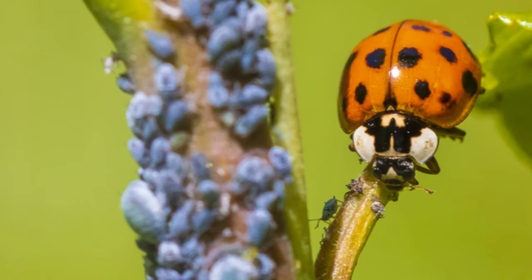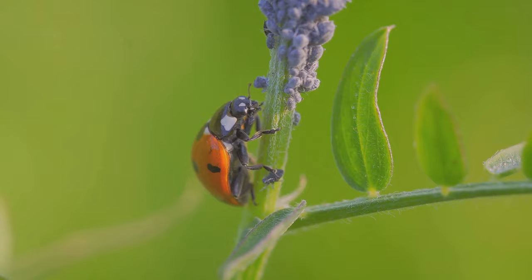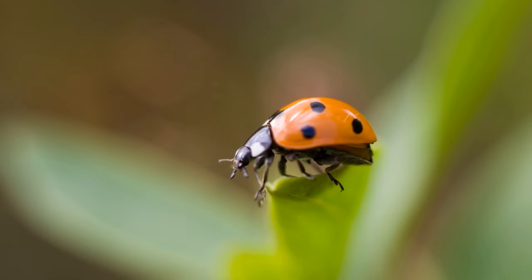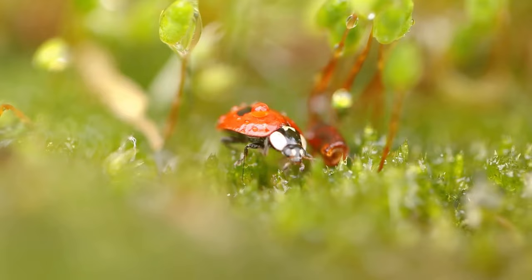They multiply quickly, making them a formidable adversary for any gardener. But don't despair, because every villain has a hero ready to take them down. In this case, our heroes are the ladybugs. These spotted crusaders are natural predators of aphids, capable of consuming up to 50 aphids a day. By attracting ladybugs to your garden, you can keep the aphid population in check.